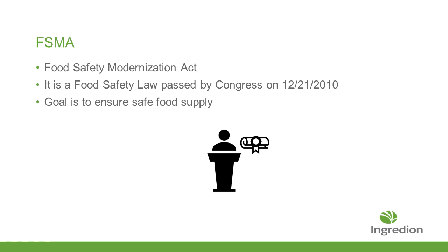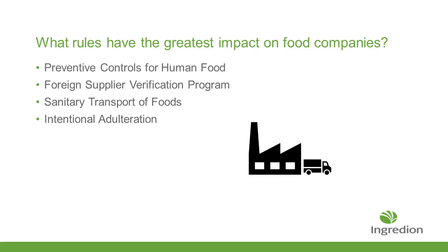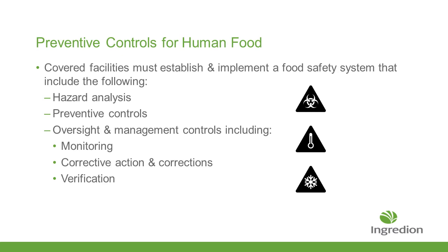FSMA was a food safety law passed by Congress in 2010. The goal is to provide a good, safe food source. The main components of the FSMA requirements include preventive controls, making sure your facilities' food safety plan and food defense plan include hazard analysis, preventive controls, oversight and management controls with monitoring, corrective action, and verification.